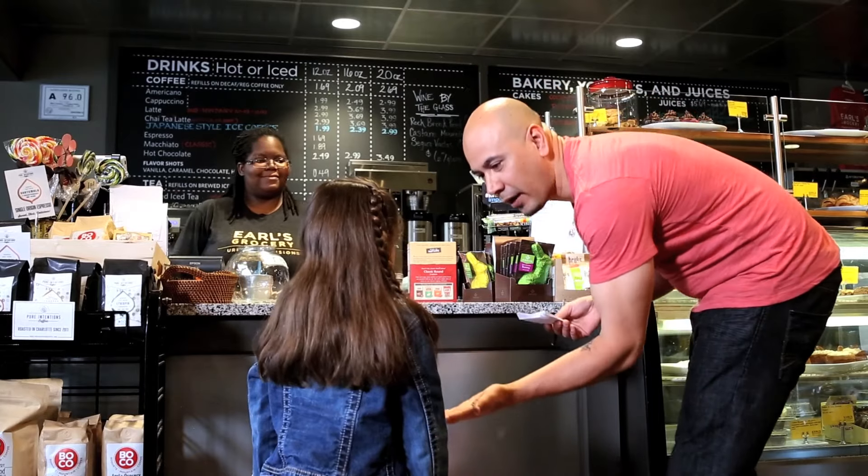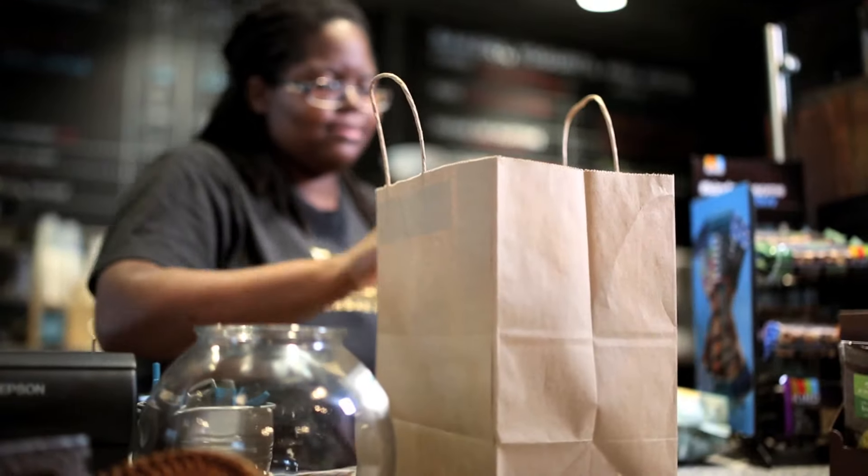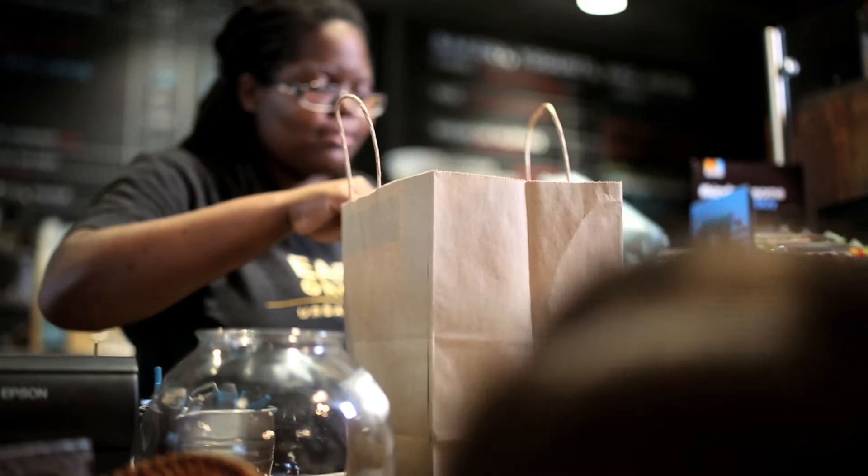What do we get next? Chocolate. Let's go get chocolate. Alright TC, which one says chocolate? This one. That one? Okay. You ready to check out? Alright, let's go.